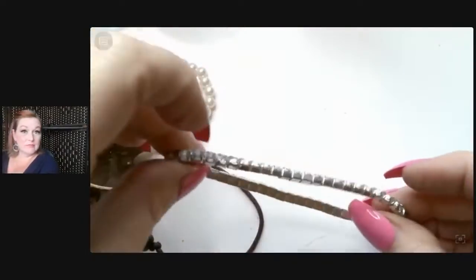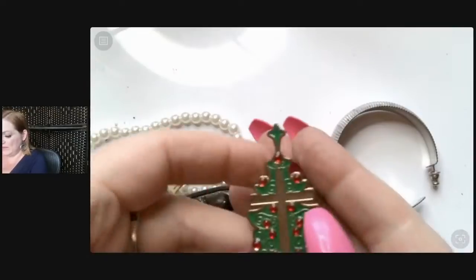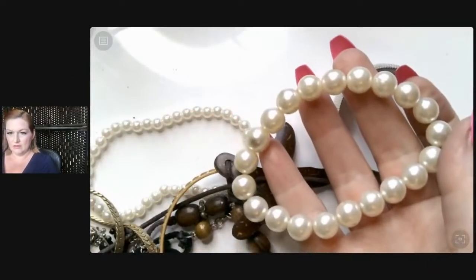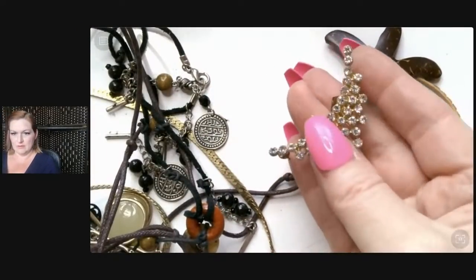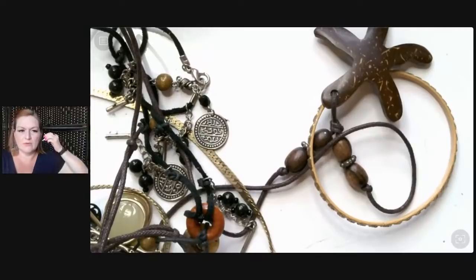Do y'all have any big plans this weekend? Another one — that's a nice one, it'll go to our Christmas lot. More pearls for my pearly lot. This is one of those ear crawler earrings — it's got a clippy for the top part of your ear and then the pierced part. I never wear those — I think they'd look weird on me. It's a bit blingy — I mean I like a little bling but that's a lot.